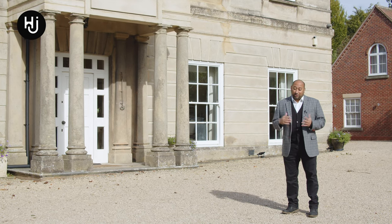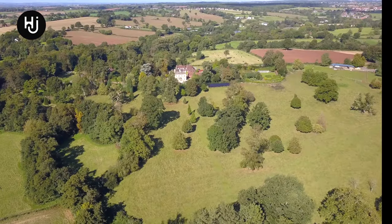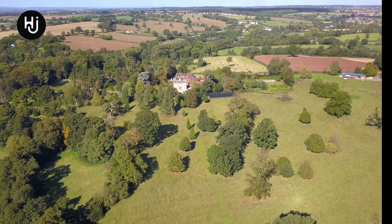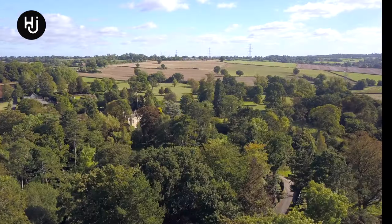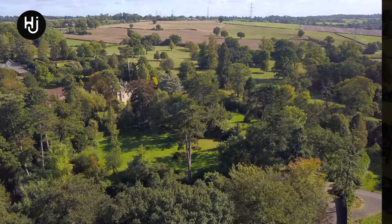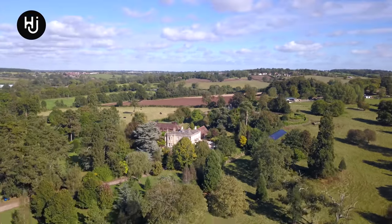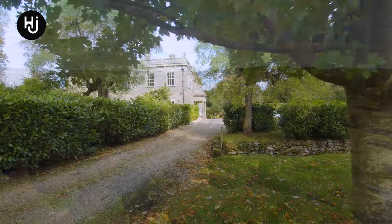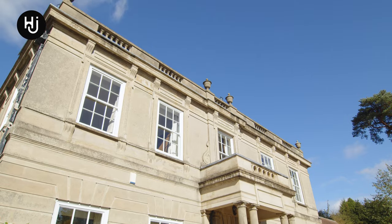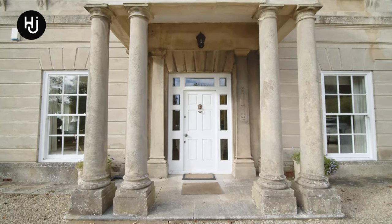Before I show you around the accommodation and the grounds, let's take a bird's eye view. A 14th century farmhouse sat on the site until the property was remodelled around 1860 in a classical Georgian style.